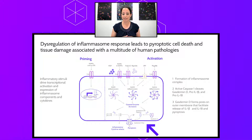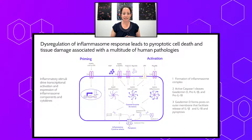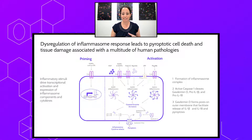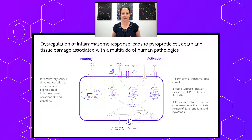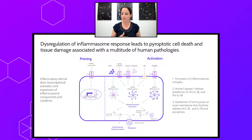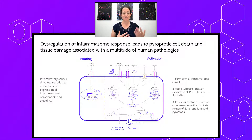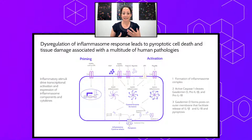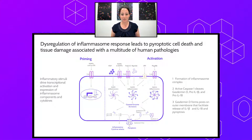Gasdermin-D is responsible for facilitating the release of IL-1β and IL-18 outside of the cell by forming a pore on the cell surface. Pore formation is also critical and is the terminal step of a cell death program called pyroptosis. Pyroptosis is an Inflammasome-mediated, highly inflammatory cell death — the word literally means fiery death. It is part of our innate immune response and serves as a defense mechanism when our bodies are introduced to stresses or pathogens.